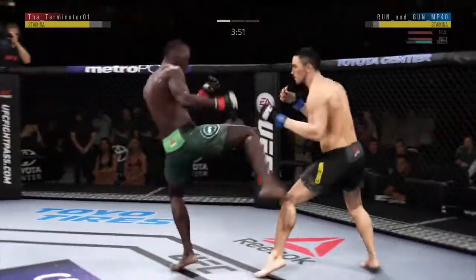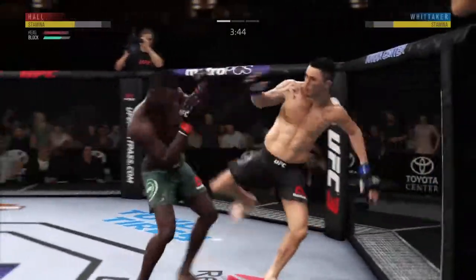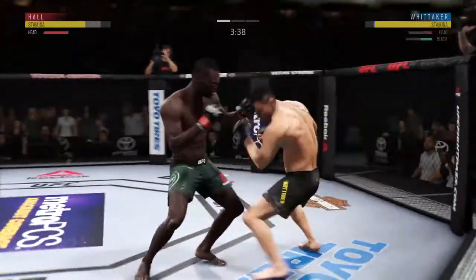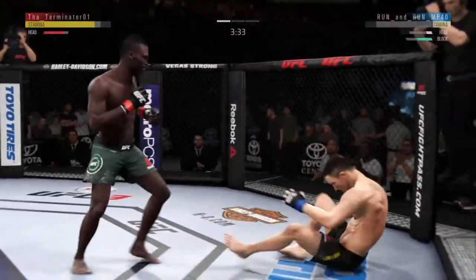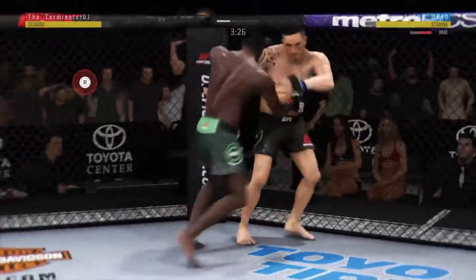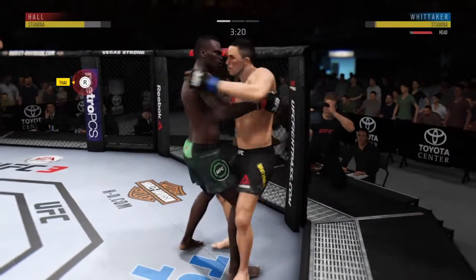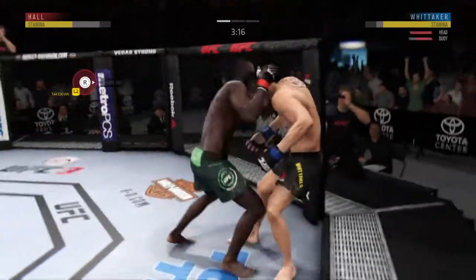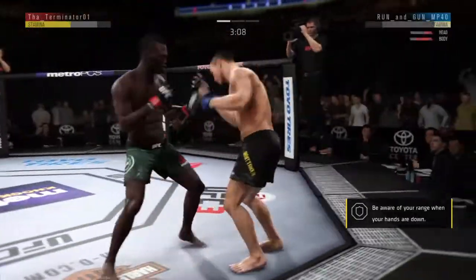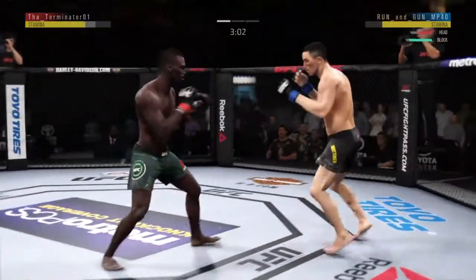Doing a real nice job with these leg kicks, trying to slow his opponent down and largely succeeding — absolutely effective. Strike there by Hall; he's doing a great job blocking things here. Nice knee out of the clinch there for Hall. Oh, nasty body shot — he's clearly in pain! Look at this, who saw that coming? He's got him hurt here.